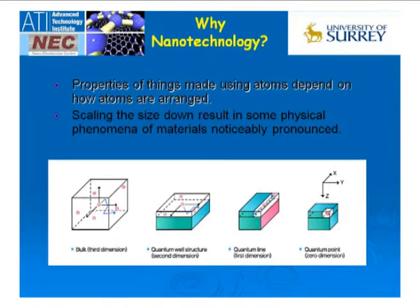We take that sheet of material and slice it up to make it into 1D — a wire — or we make it into 0D, a quantum dot. As dimensionality decreases, properties of things change.